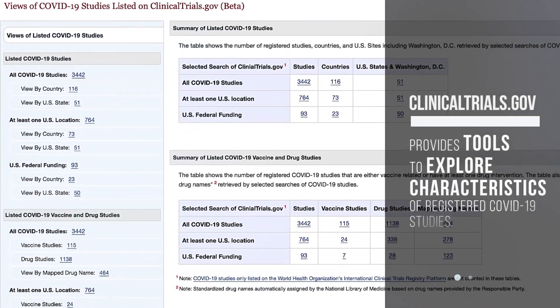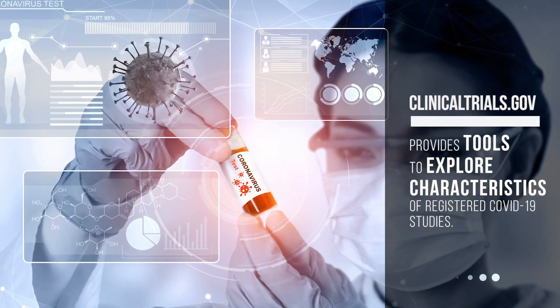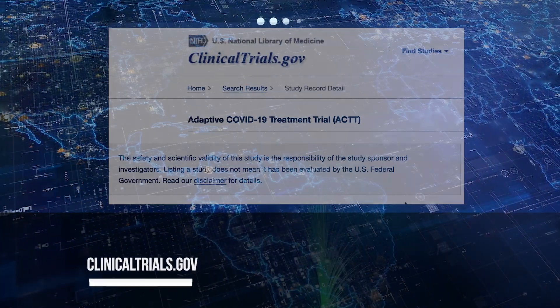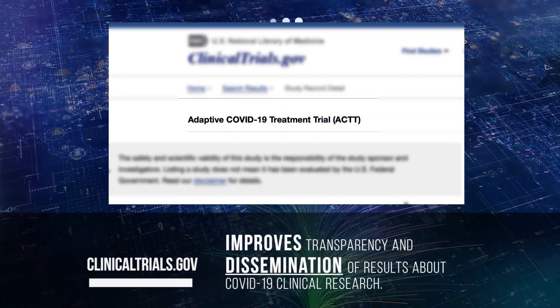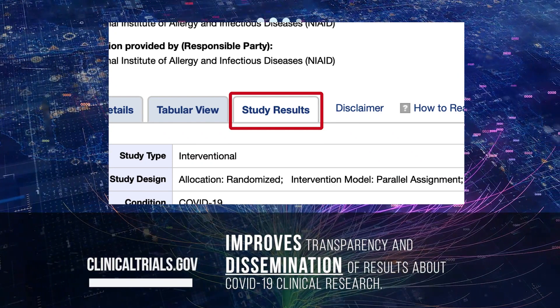A web page with a summary of listed COVID-19 studies. ClinicalTrials.gov provides tools to explore characteristics of registered COVID-19 studies. Adaptive COVID-19 Treatment Trial, ACTT. ClinicalTrials.gov improves transparency and dissemination of results about COVID-19 clinical research.